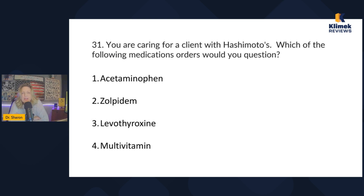Hashimoto's — think 'hypo-moto,' meaning hypothyroidism. A person with hypothyroidism is prone to being lethargic because they have low thyroid function — think hypometabolism. They gain weight, don't have a lot of energy, don't think clearly, and are generally lethargic. So with Hashimoto's, we don't want to give them anything that causes sedation.